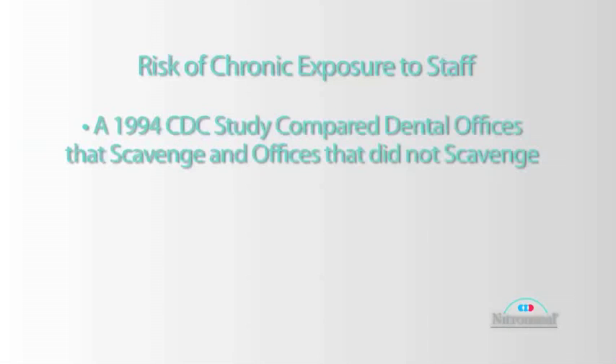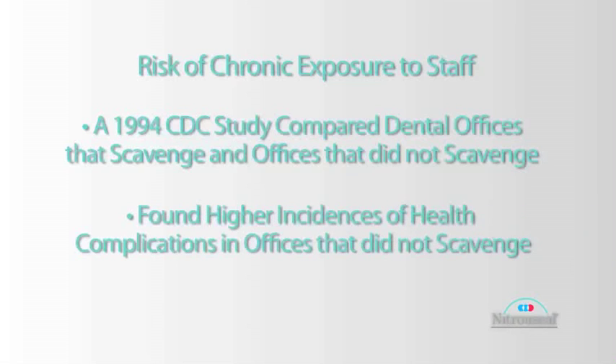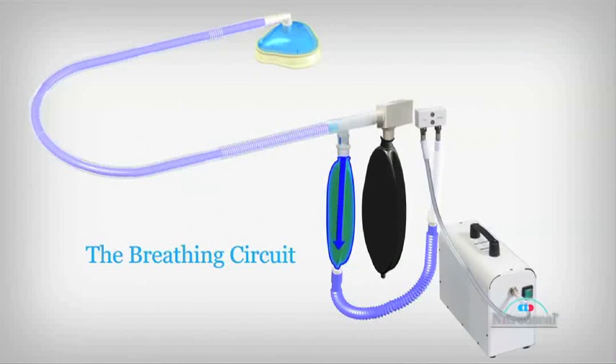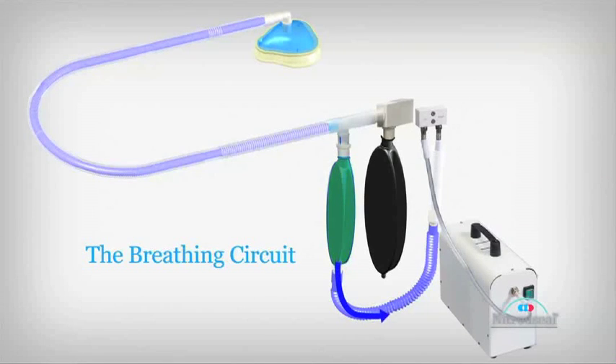The CDC did a study in 1994 where they compared dental offices that scavenged versus dental offices that didn't scavenge. They found higher incidences of infertility, miscarriages, anemias, renal and hepatic problems, and neurologic problems in non-scavenging offices. When compared with offices that did scavenge, the risks returned to normal population levels. So it is strongly recommended that if you administer nitrous, you contain it so it doesn't get into the room and scavenge all that nitrous.